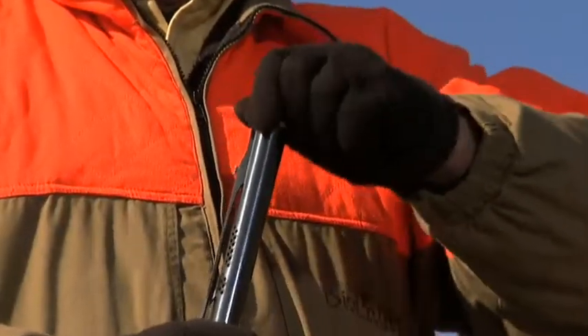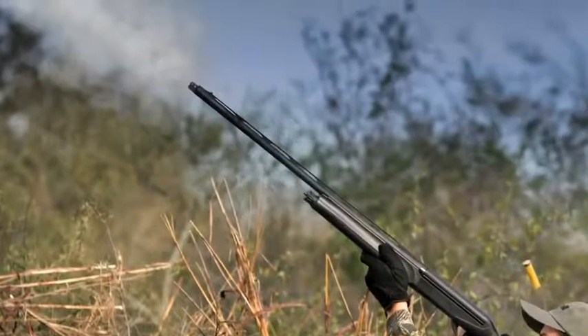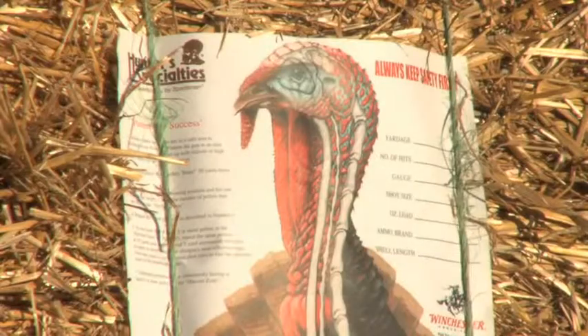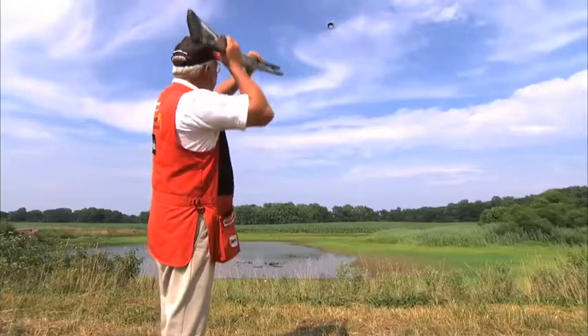Cryo-chokes are the second part of the Cryo-Tech system. These cryogenically treated extra-long choke tubes have a longer and smoother surface with more gradual constriction. The new Benelli's deliver patterns as much as 13% more dense than competitive shotguns right out of the box.